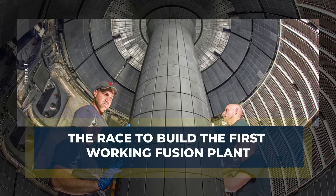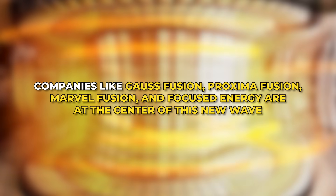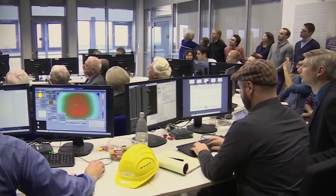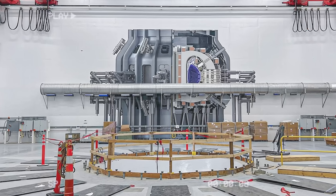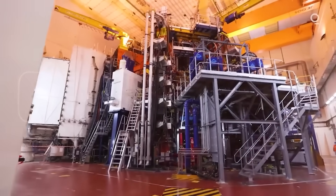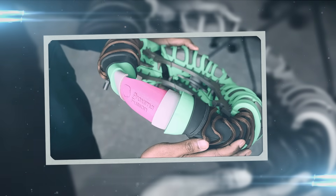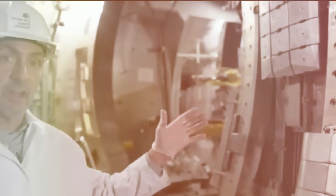The fusion breakthrough has ignited a race among startups determined to build the first commercial reactor. Companies like Gauss Fusion, Proxima Fusion, Marvel Fusion, and Focused Energy are at the center of this new wave, having raised significant funding and laid out aggressive timelines. Gauss Fusion recently released Europe's first complete engineering plan for a commercial fusion power plant, expected to cost between 15 and 18 billion euros and aiming to come online in the mid-2040s. Proxima Fusion is working on an optimized stellarator design and wants to build demonstration plants in the early 2030s.